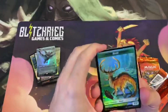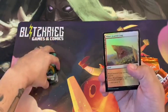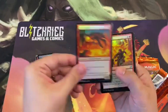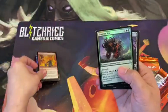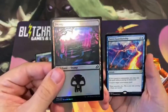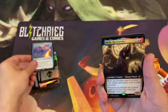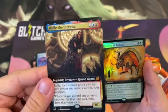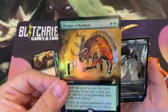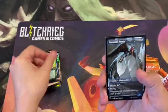Here's our beast for Vivian — I wonder if Vivian's in the pack with her foil beastie here. There we go — foily Swamp, very nice Commander card. And we've got a full art legendary here — very nice, that's a very pretty looking card.